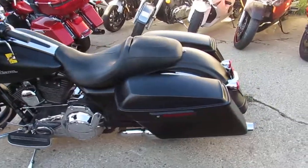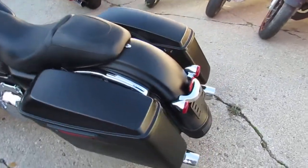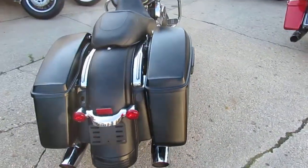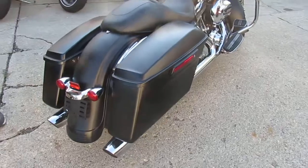Hey guys, it's ApprovalPowerSports.com here. We're doing some videos on the Harleys we just got in — just had another semi-load. Keep an eye on our YouTube and our Facebook. We're going to be getting these things loaded up and for sale as soon as we can for you guys.